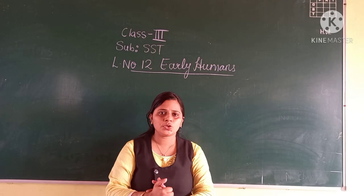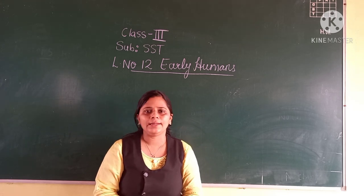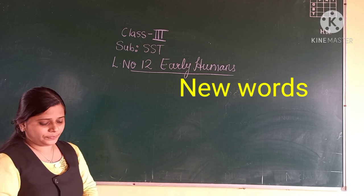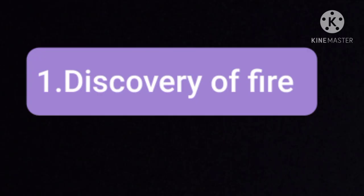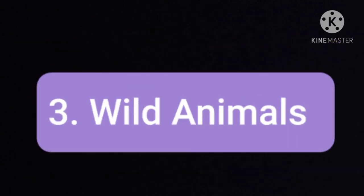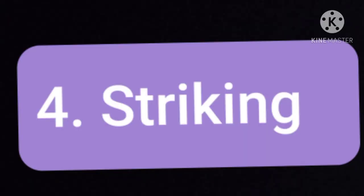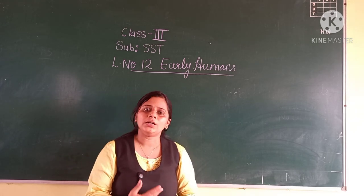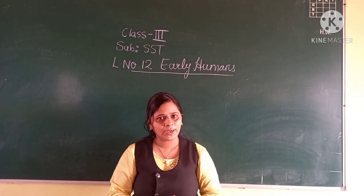Now students, what you are going to do today — read the textbook and underline the new words, then write the new words in your notebook: first, discovery of fire; second, spark; third, wild animal; fourth, striking; fifth, dry leaves. These are the new words to copy into your notebook. In the next video, we are going to learn another concept — farming. Thank you.